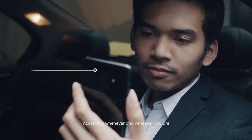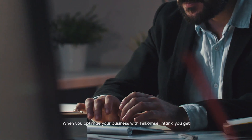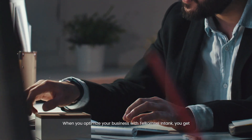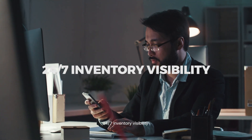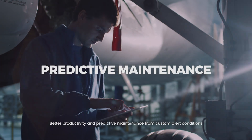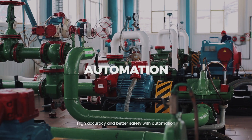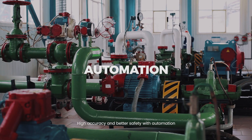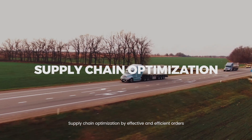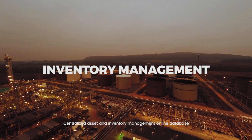Accessible whenever and wherever you are. When you optimize your business with Telcam Cell Intank, you get 24/7 inventory visibility, better productivity and predictive maintenance from custom alert conditions, high accuracy and better safety with automation, and supply chain optimization through effective and efficient orders.